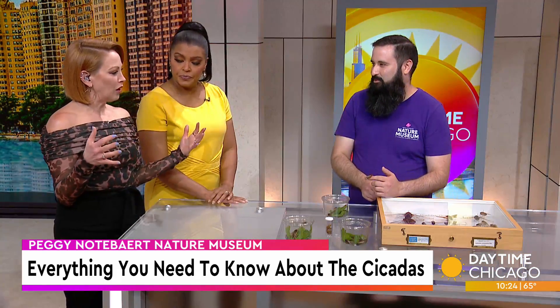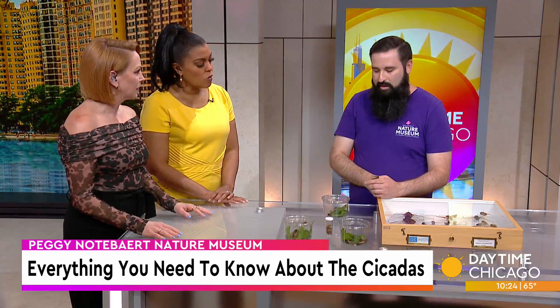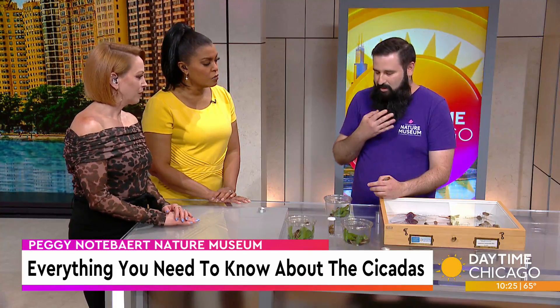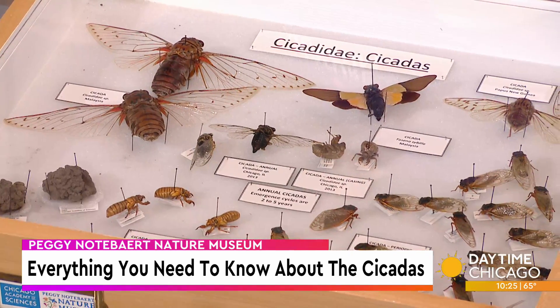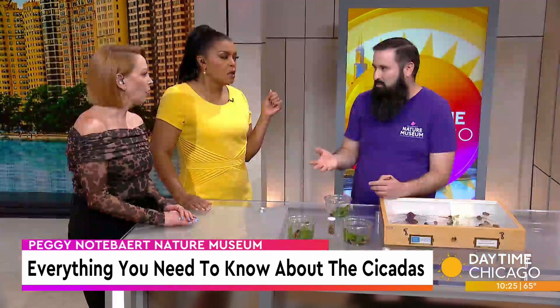We're so used to bugs being bothersome, so many people have a natural reaction of disgust, but they're not going to do anything to us, to our plants, to our kids, to our pets. They're vegetarians; they don't cause very significant damage to any plants except for maybe some very young trees if you just planted them within the last year or two — you can throw some netting over them. They won't bite. They only fly about 50 meters from where they emerge in their whole lifetime, so they stay pretty close.